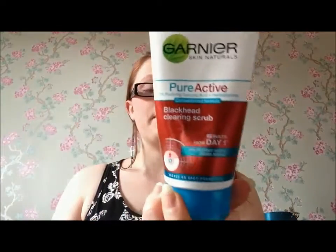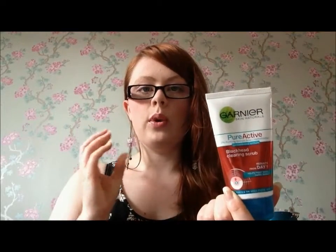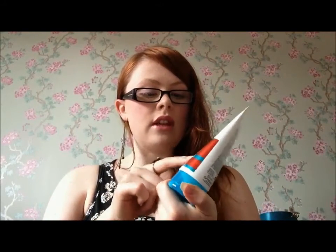I'll start off with my Garnier Pure Active Blackhead Cleansing Scrub. I've mentioned this in my daily skincare routine and I really enjoyed using it because it's got a nice herbal effect — after you've washed your face it feels nice, cool and refreshed. You do see visible results from day one, but it hasn't fully gotten rid of my blackheads, which has disappointed me. It's good to reduce blackheads but not eliminate them. If you've had a similar or opposite experience, please let me know.